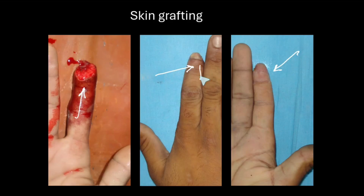The nail bed and nail growth appear to be reasonably okay. However, grafts are thinner and less durable than native tissue. They do not provide the same amount of padding, and they are prone to breakdown with repeated trauma. They tend to contract and may also be tender at times.